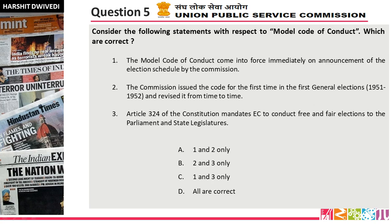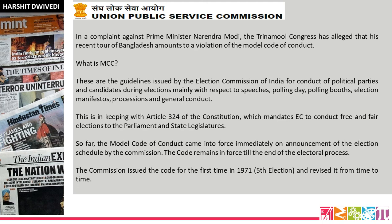Question number 5. Consider the following statements with respect to the Model Code of Conduct — which are correct? I hope you have answered. The answer is option C, one and three only — statement two is incorrect. This came in the news because elections are ongoing in Assam, West Bengal, Kerala, and Tamil Nadu, and also in Puducherry union territory. Recently Prime Minister Narendra Modi's Bangladesh visit was also called a Model Code of Conduct violation by Trinamool Congress.